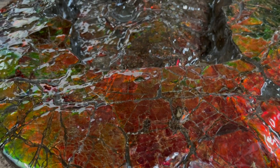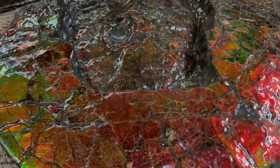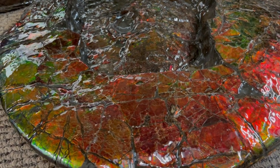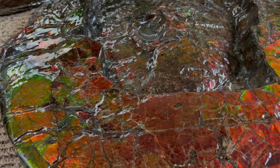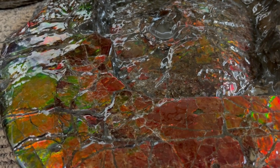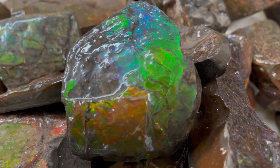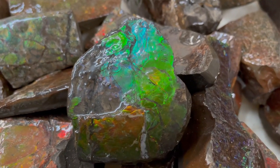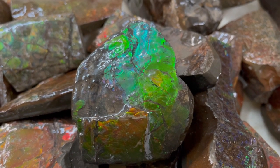Now, ammonites themselves existed all over the world, but only in Alberta in that Bear's Paw shell formation was the shell of the creature preserved, giving you the gemstone you see today. To own a piece of ammolite is to hold a piece of history, so be sure to honor and protect it.